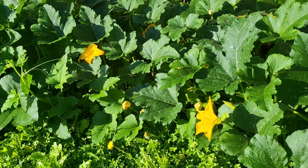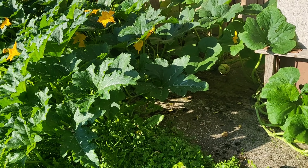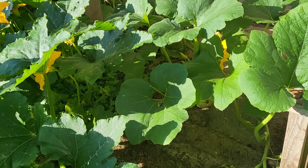So here they had lots of flowers, and I also found one of my decorative gourds, fully formed.